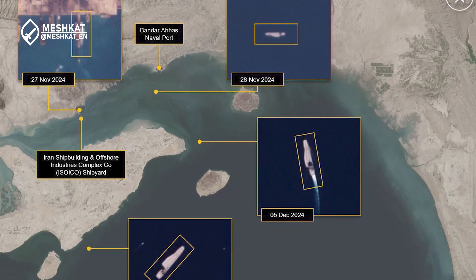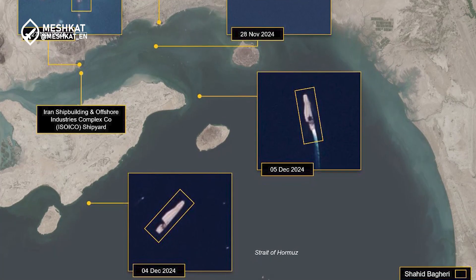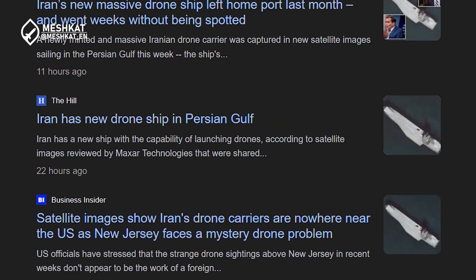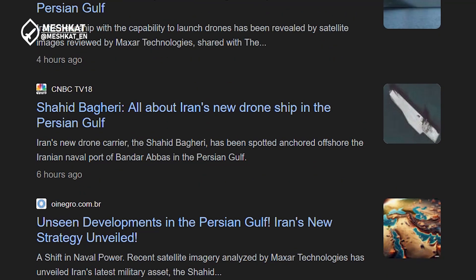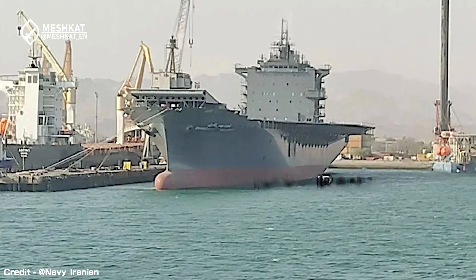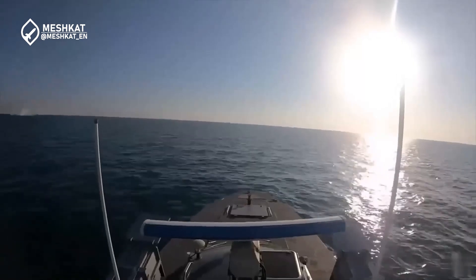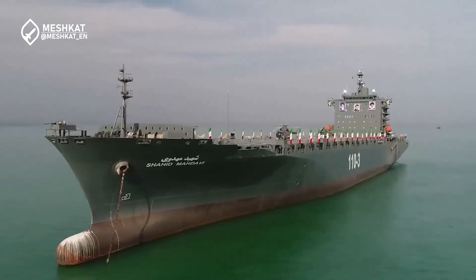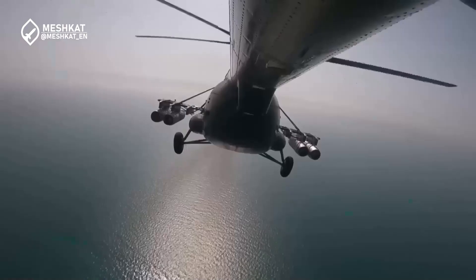In late 2024, the Shahid-Baghari drone carrier embarked on its maiden sea trials in the Persian Gulf. These trials included testing its flight deck, UAV integration, and missile systems, marking a significant milestone in its operational readiness. This deployment highlights Iran's growing commitment to building a fleet of drone carriers. By integrating these platforms with advanced UAVs, Iran positions itself as a key player in modern naval warfare. While the Shahid-Baghari represents a significant advancement, it is not without its challenges — the flight deck's configuration, for example, may pose difficulties for UAV recovery operations, especially under adverse weather conditions.